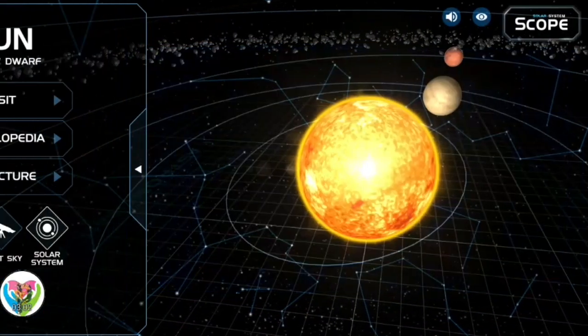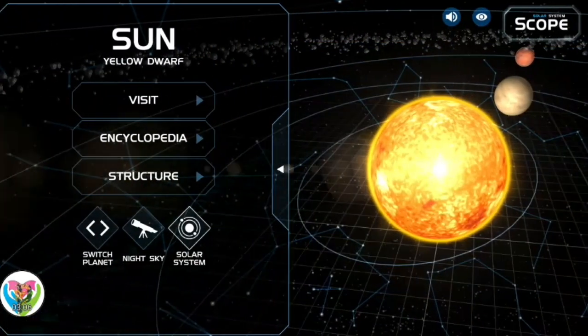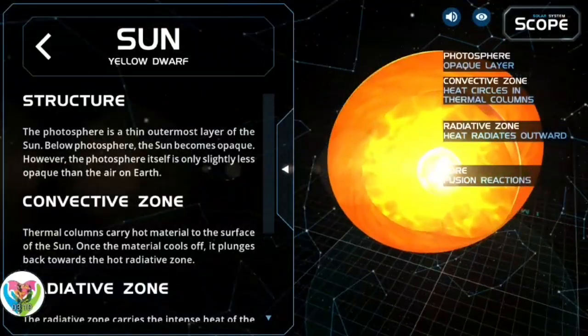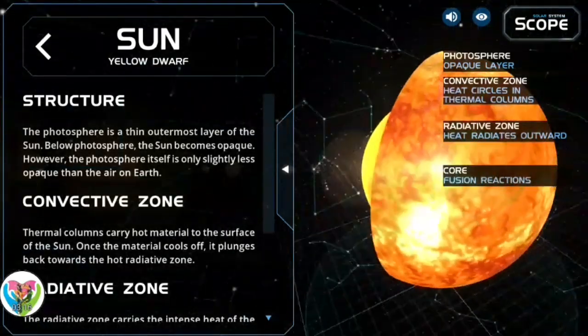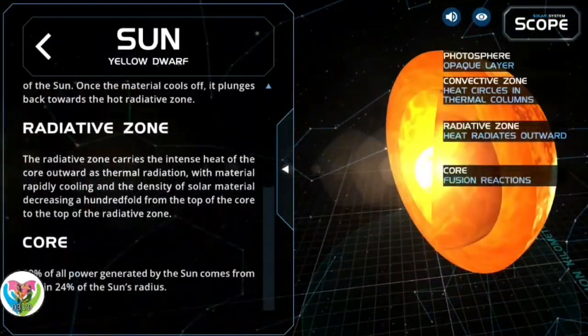After the red giant phase, models suggest the Sun will shed its outer layers and become a dense type of cooling star — a white dwarf — and no longer produce energy by fusion, though it will still glow and give off heat from its previous fusion for perhaps trillions of years. After that, it is theorized to become a super dense black dwarf, giving off negligible energy.